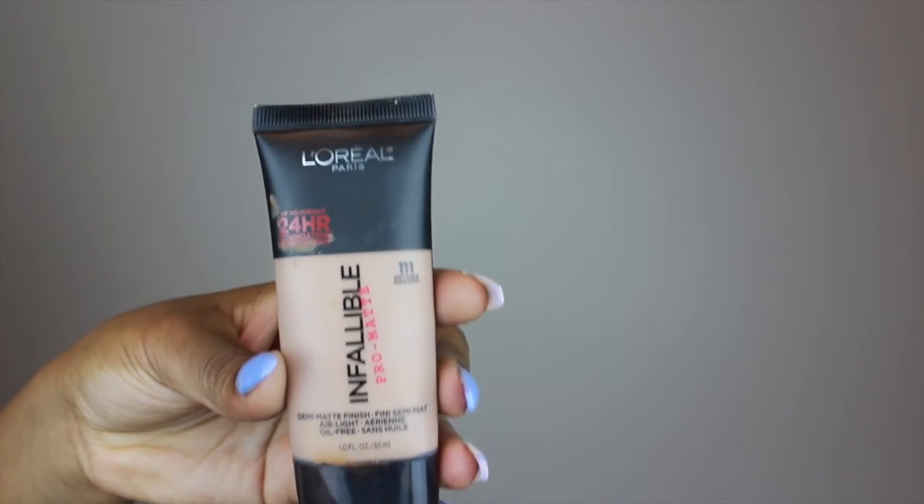Last but certainly not least, of course you need a matte foundation that does not sweat off your face in the heat and lasts all day — well, most of the day, cause I don't wear makeup for 24 whole hours. But this says it can lock in for up to 24 hours. This is a demi-matte finish foundation — the L'Oreal Paris Infallible Pro Matte Foundation. I am in the shade 111. I used to wear 109 because at the time they didn't have more shades in stock at that particular store.